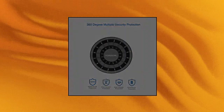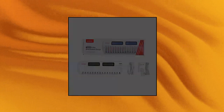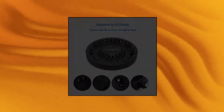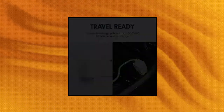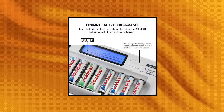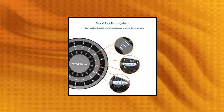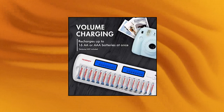Tenergy TN-438 16 Bay Battery Charger. Save time and charge more — the Tenergy TN-438 AA AAA Smart Battery Charger offers 16 different channels, allowing you to charge any combination of AA or AAA NiMH or NiCD rechargeable cells. Eliminates the need for multiple household battery chargers. Large LCD screen — the easy-to-read LCD panel displays the charging and discharging status of each individual battery.